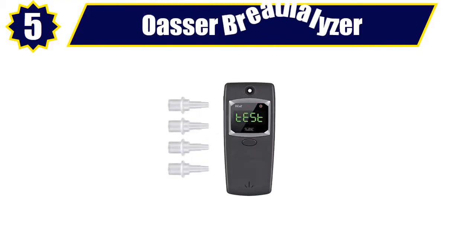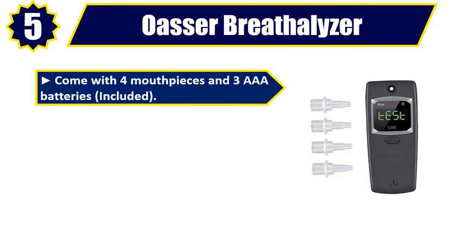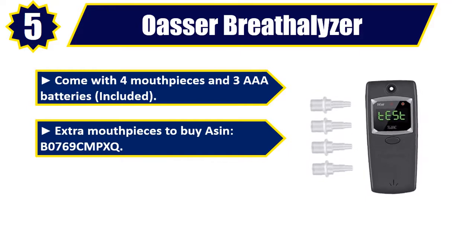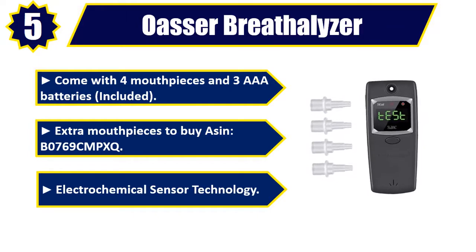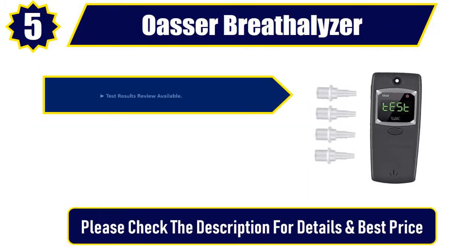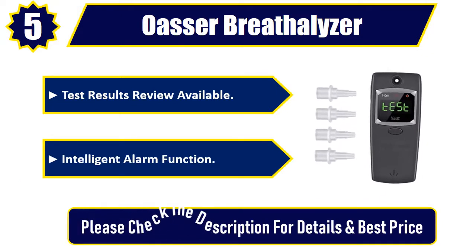Number 5. OSR Breathalyzer. Comes with 4 mouthpieces and 3 AAA batteries included. Extra mouthpieces to buy: ASIN B0769CMPXQ. Electrochemical sensor technology. Test results review available. Intelligent alarm function. Please check the description for details and best price.